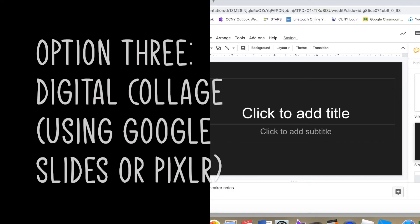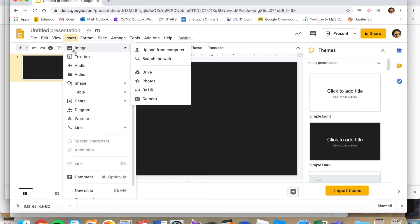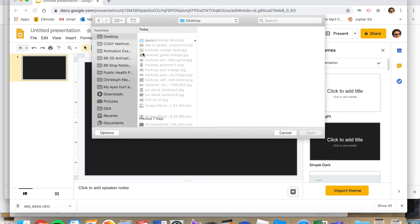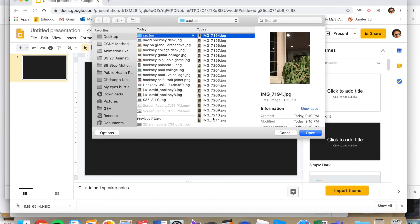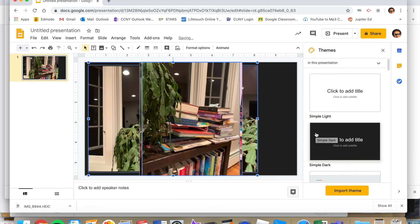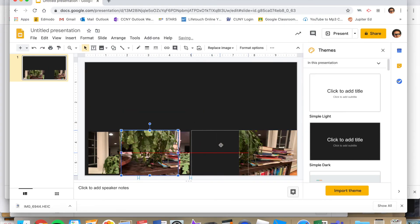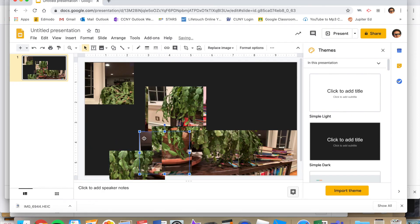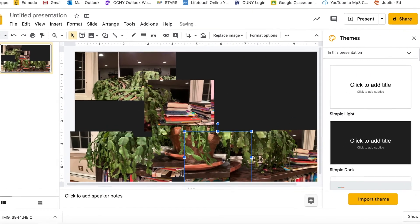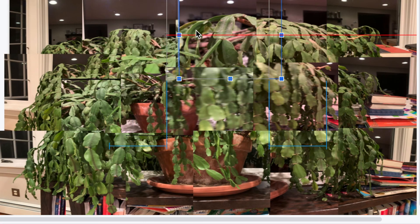The last option is the most labor intensive but could be cool, and it might be necessary if you're only using a computer. You take all the pictures you're able to take and import them into Google Slides. They all came in large, so I had to make them all smaller, then lay them out in the order that you took the pictures. You can do so many different things with it: change the colors, turn them around, change the sizes. I recommend this as the best way of making your own joiners, but use the technique that works best for you. Good luck!